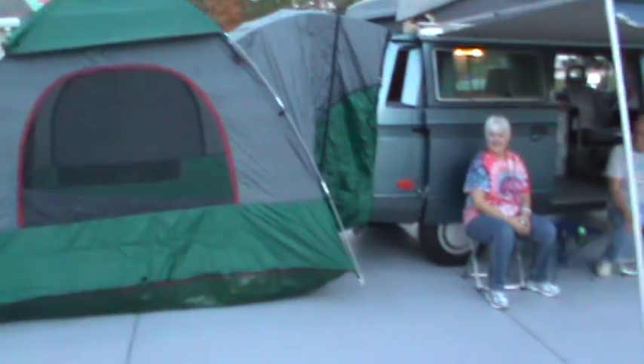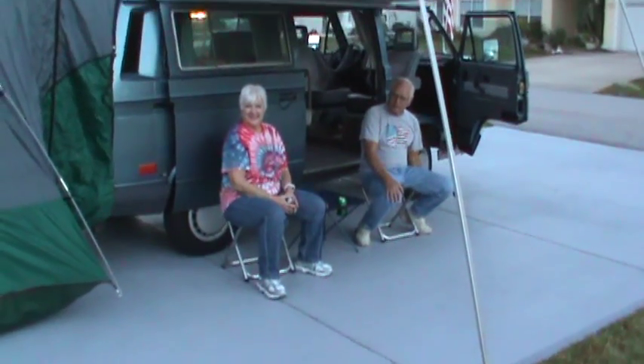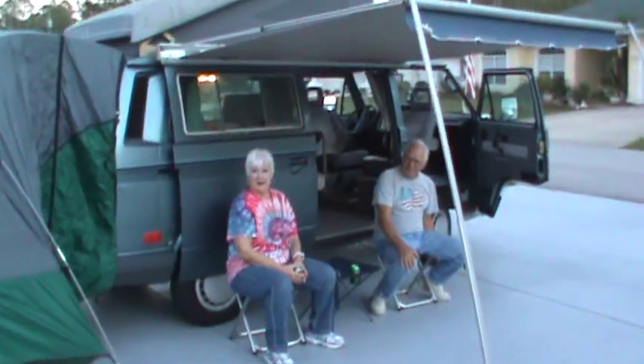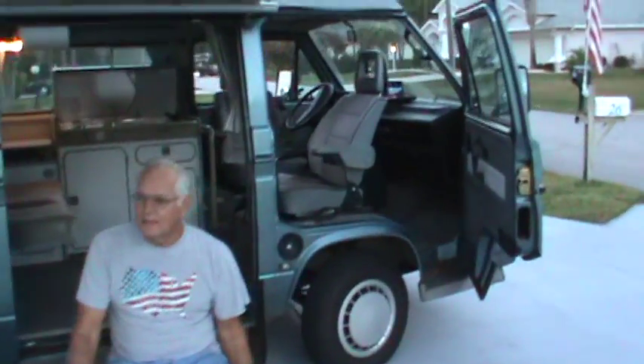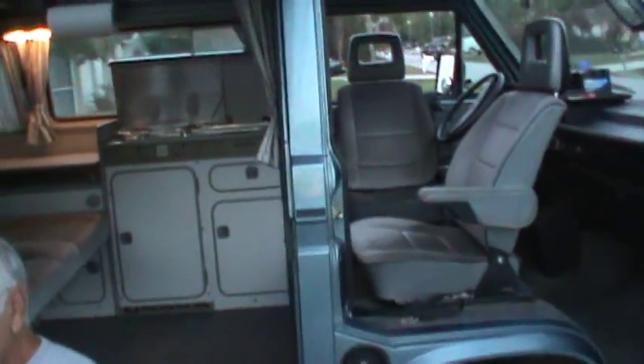They got a drive-away tent. They got better chairs than that, hopefully. Oh, we'll be buying more — yeah, they'll be buying more stuff. It gives an excuse. And this is going to be their little getaway for getting away.